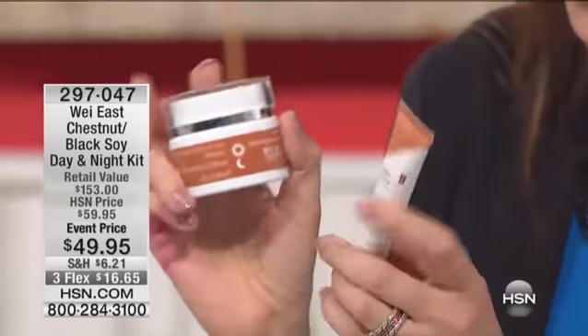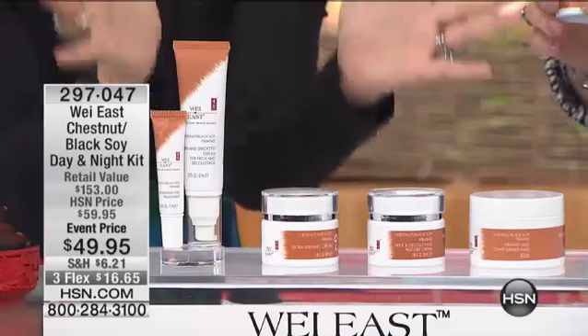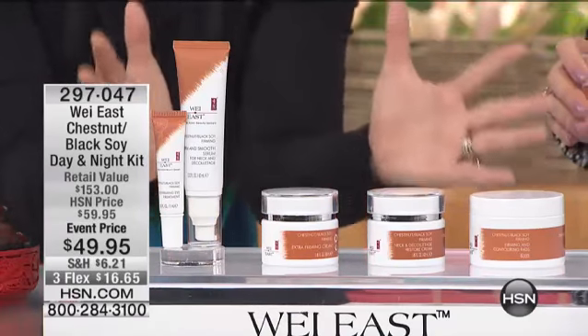Everything for $49.95 is a big deal because this alone is $39.95, which is the day and night cream. But we also have the eye firming cream, $26 on its own. Help me out and go through all of this — this is five wonderful chestnut black soy products.